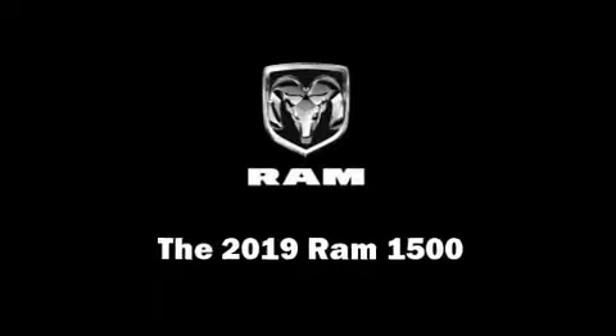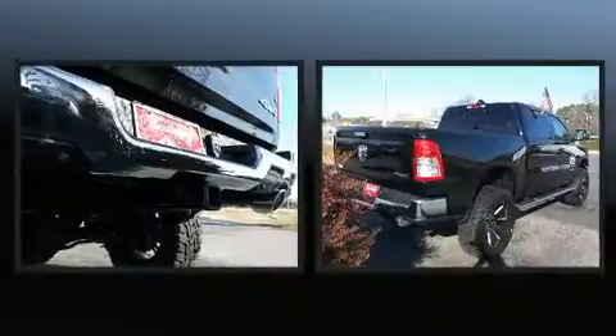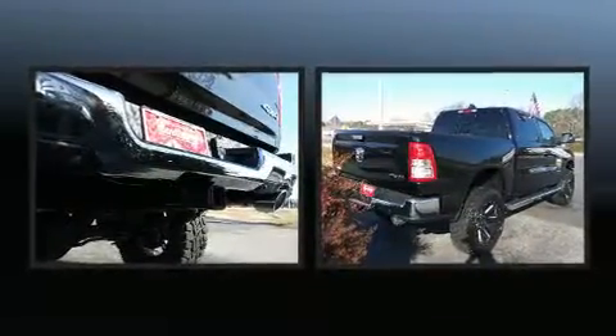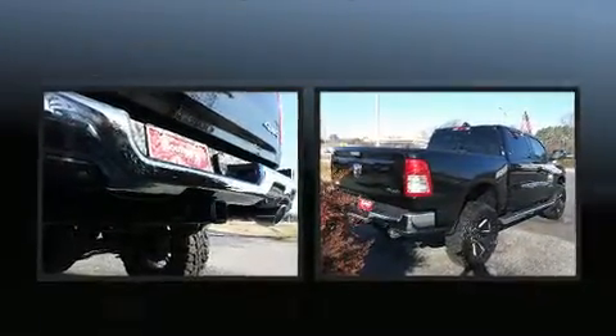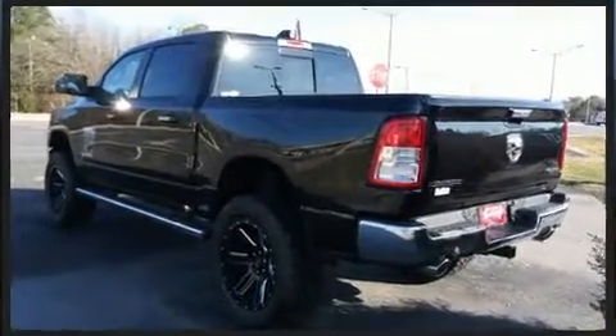Discerning drivers will appreciate the 2019 Ram 1500. This four-door, five-passenger truck leads among competitors in its segment. It features four-wheel drive capabilities, a durable automatic transmission, and a powerful eight-cylinder engine.